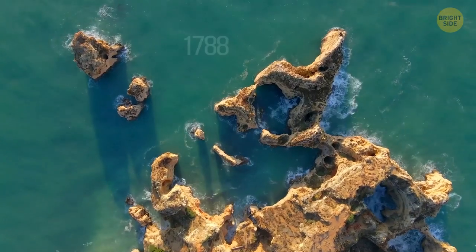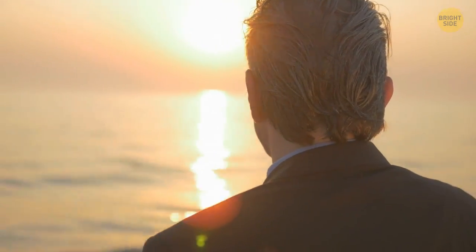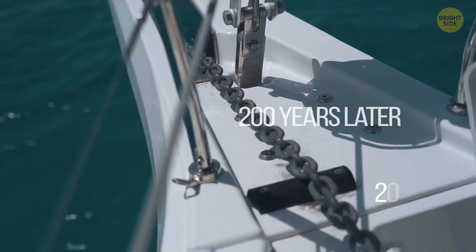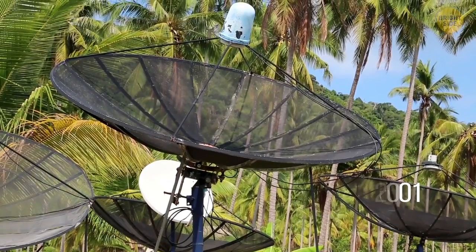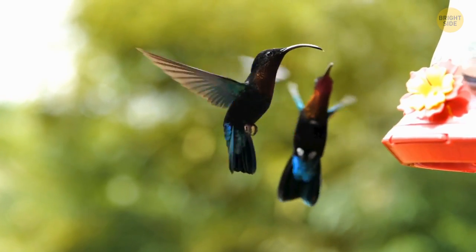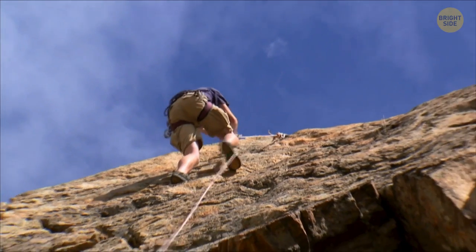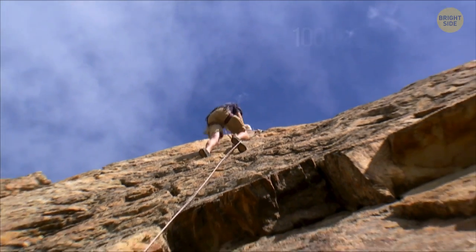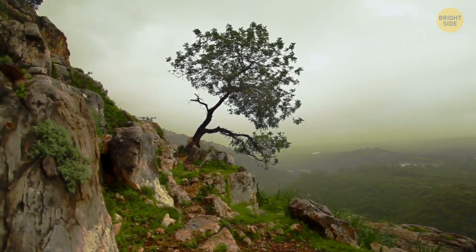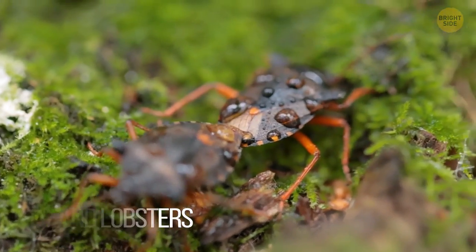The island was first discovered in 1788, and it was considered barren and devoid of life. But more than 200 years later, in 2001, a group of scientists arrived at the island and found some incredible creatures there. They accidentally discovered the rarest insect in the world. It happened when the researchers reached the island, climbed to the height of more than 100 feet, and spotted a bush. Under it, they saw a colony of bugs known as land lobsters, or walking sausages.